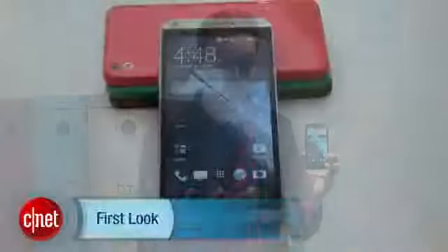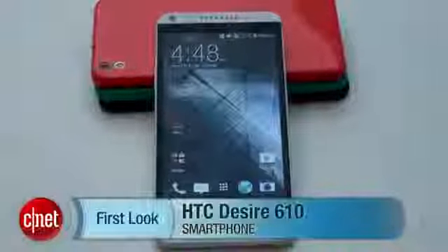It's coming out in the next few months around the world, though there's no word on pricing yet unfortunately. What do you think of the design and the phone in general? Let me know, and check out CNET.com for much more from Mobile World Congress.